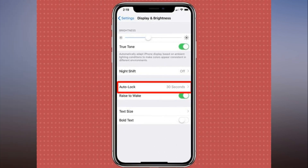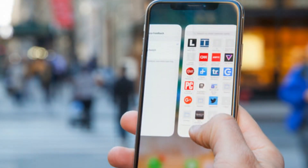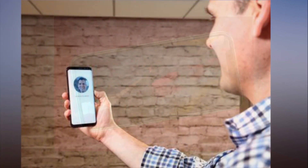But if you want to keep your screen on longer without giving it constant attention, you can do that too, with simple adjustments to your iPhone X's settings. Here are two ways to keep your iPhone X's screen from turning off.